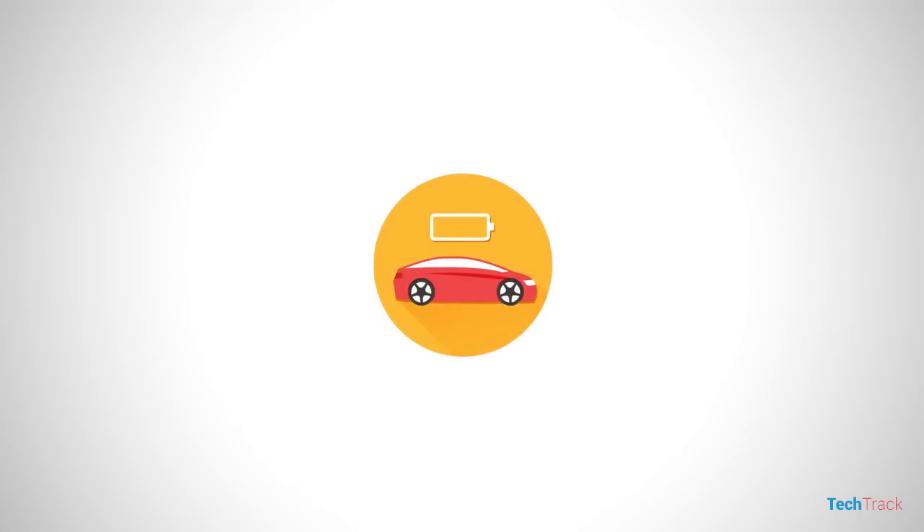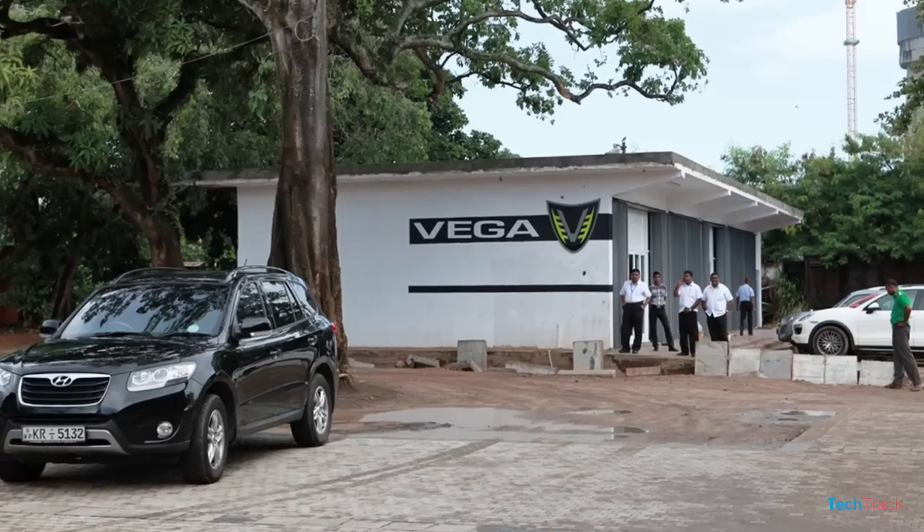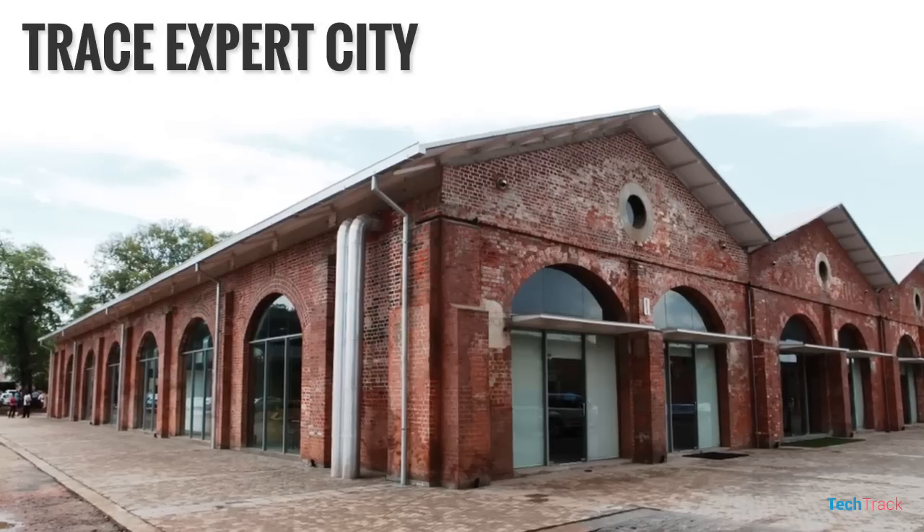This is Europe and this is the US for high-performance electric sports. We have a special guest on the show. This will be our professional project in Sri Lanka — a new electric sports car called the Vega.